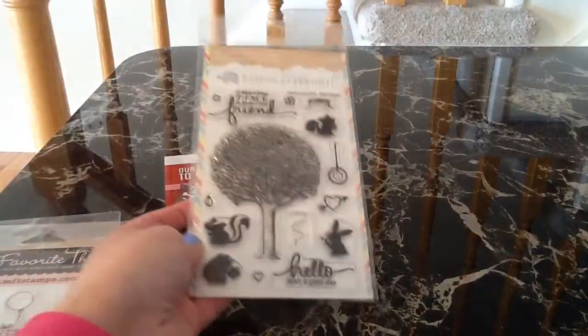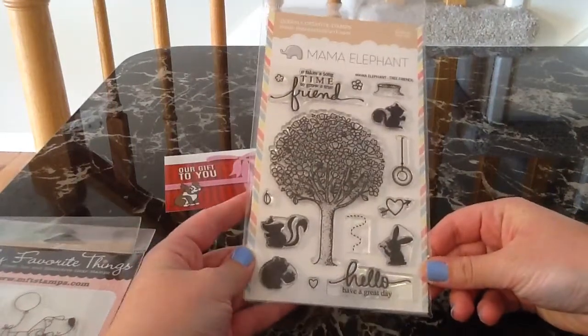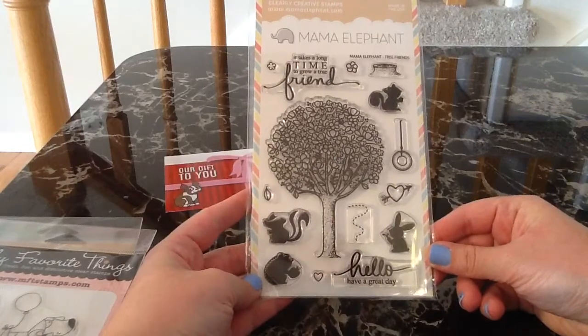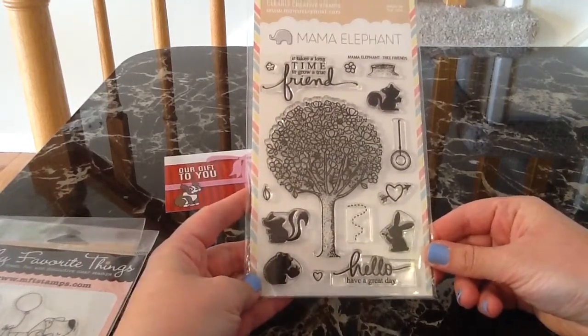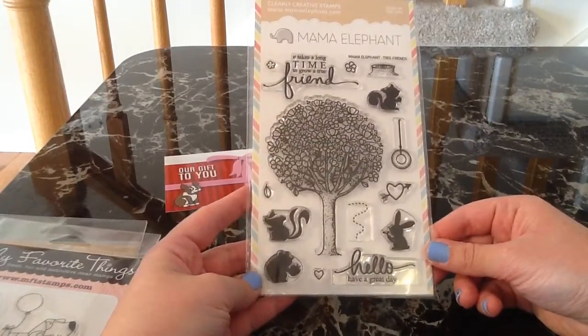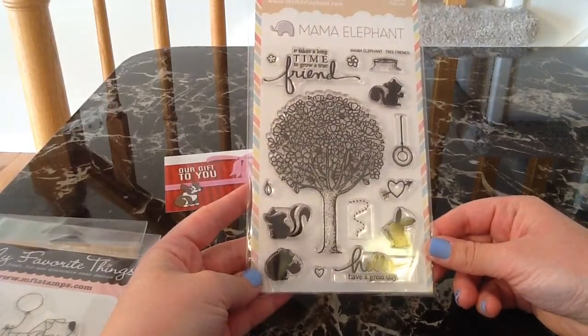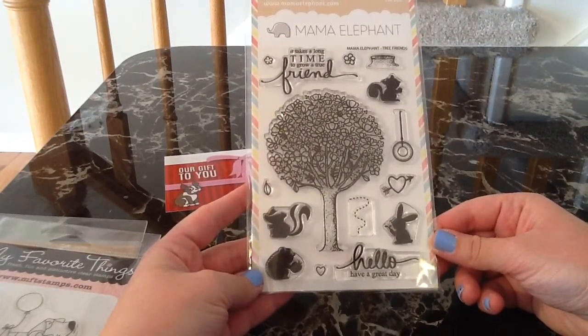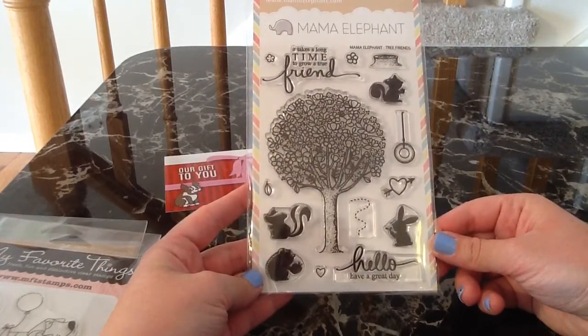The first stamp set that I got is this Mama Elephant one and it is so cute. I saw it on Christy Gets Crafty's channel and she did a really pretty distress marker watercoloring and it looked so nice, so I had to pick this one up. I love spring and I just thought this tree would be so cute for even the fall — you could color up the flowers in fall colors. So this one is called Tree Friends.